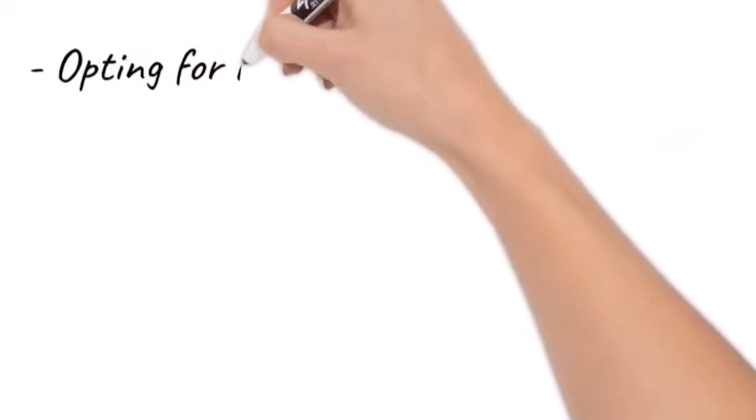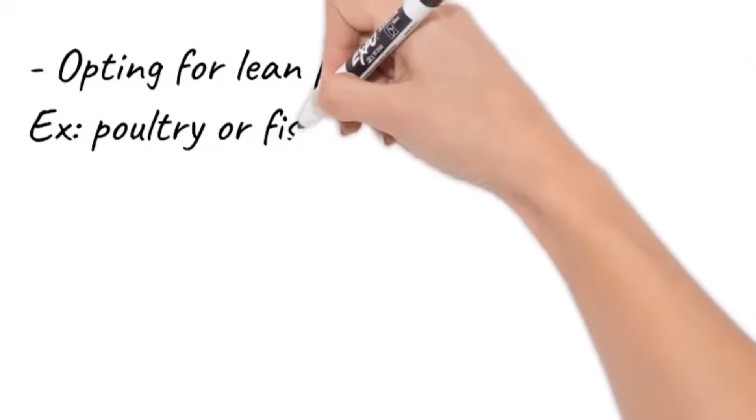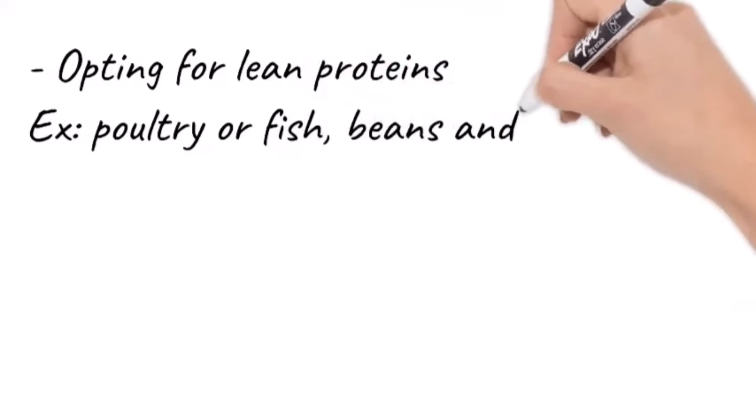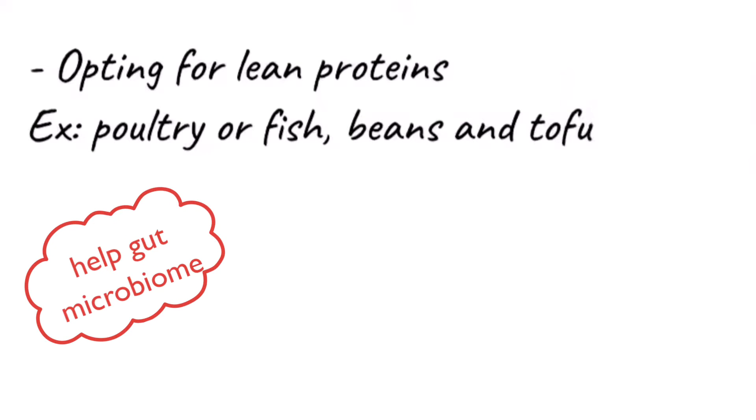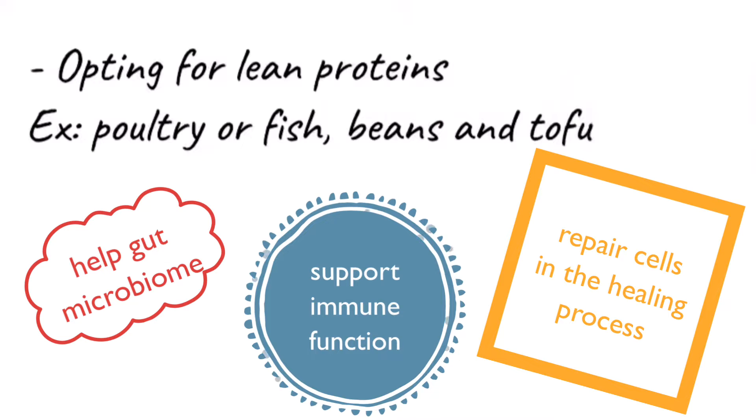The last thing I would suggest would be opting for lean protein — so poultry or fish — and also incorporating plant-based options like beans and tofu. They're going to help your gut microbiome, support immune functioning, and give you that extra protein you'll need for cell repair as you go through the healing process.